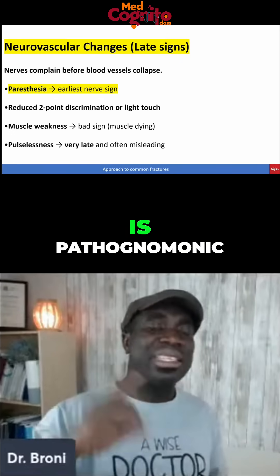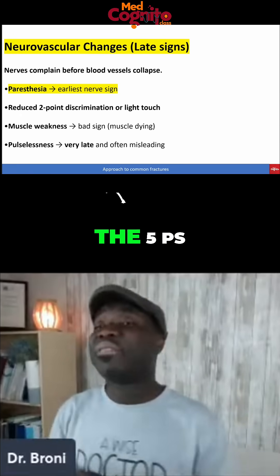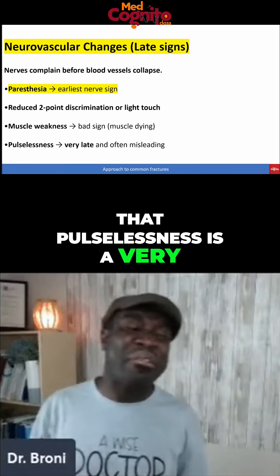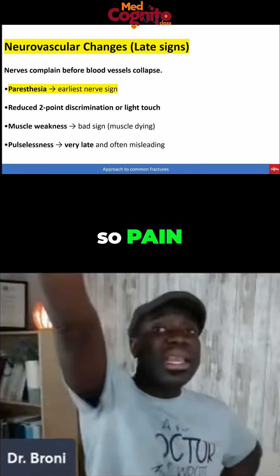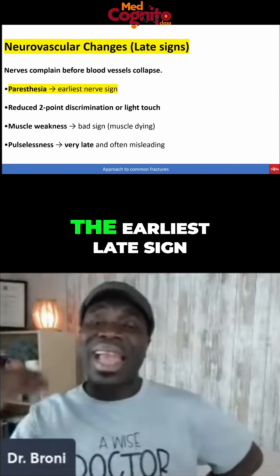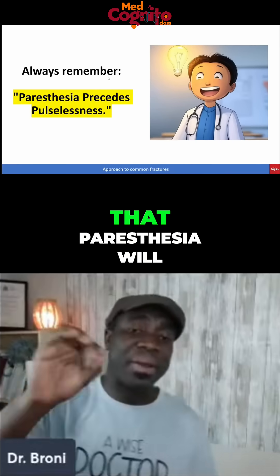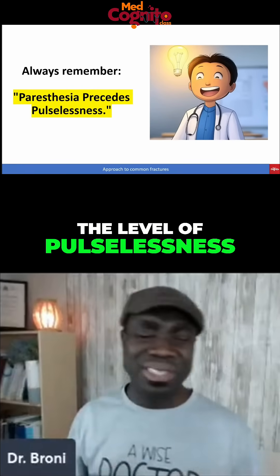Which kind of pain is pathognomonic? The pulselessness that we talk about in the five Ps — pain, pulselessness, paresthesia, all those things — that pulselessness is a very, very late sign. Pain on passive stretch is the key early sign. Among the late signs, paresthesia will always precede pulselessness. As long as you get to the level of pulselessness, it's almost game over.